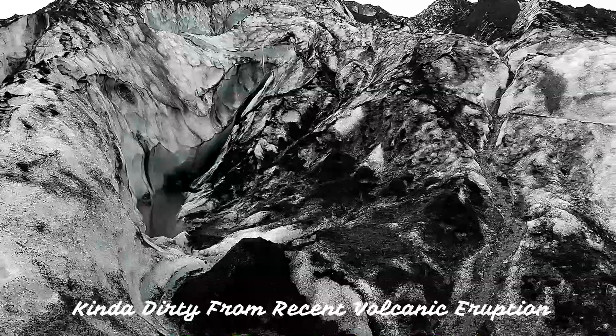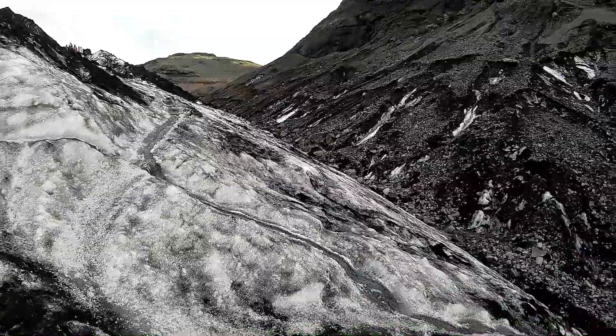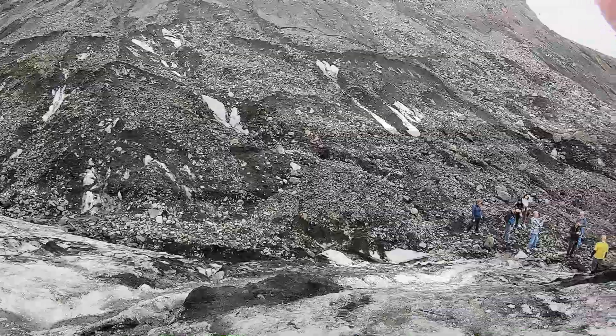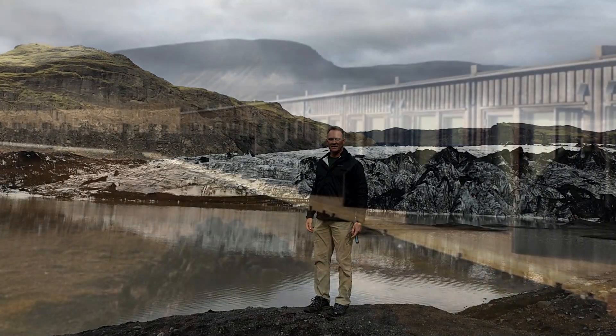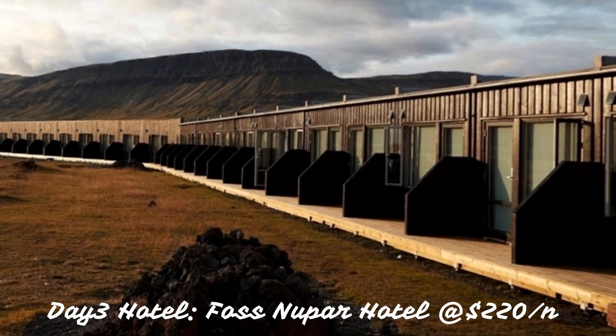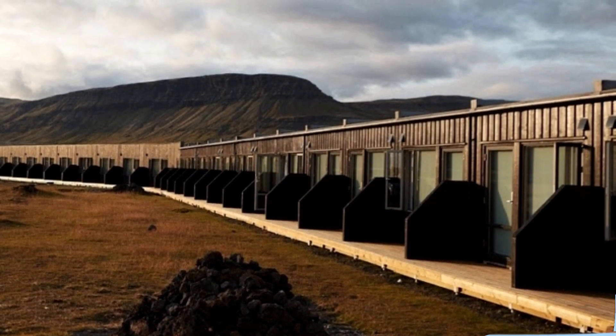Walking on a glacier was pretty cool, but there are actually better ones further along. We finished day three at the Foss Hotel near Hoff — remote, but beautiful.